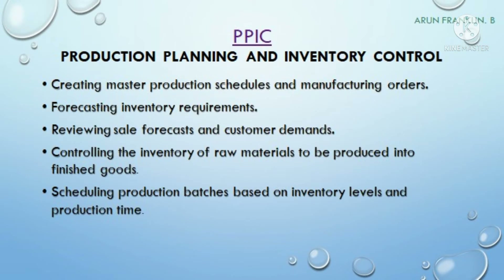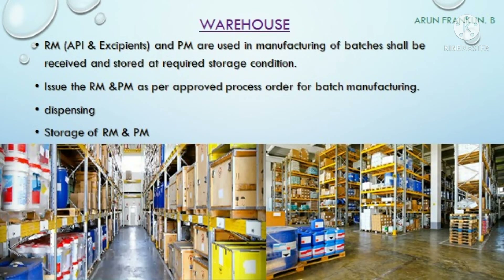The next department is PPIC — production planning and inventory control — also called SCM, or supply chain management. They are responsible for creating master production schedules and manufacturing orders, forecasting inventory requirements, reviewing sales forecasts and customer demands, controlling inventory of raw materials to be procured into finished goods, and scheduling production batches based on inventory levels and production time.